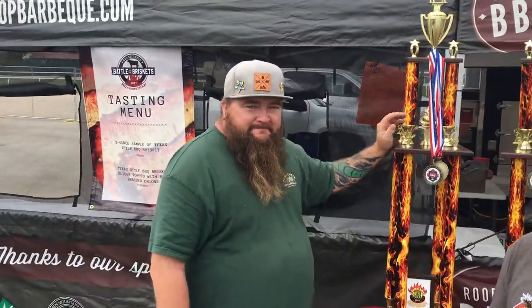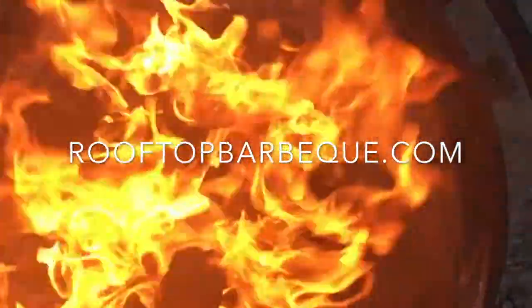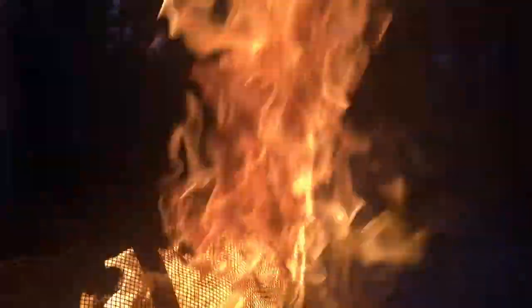Good luck. And be on the lookout for Rooftop BBQ. Check out the website RooftopBBQ.com. Have fun, bye — we'll be right back.